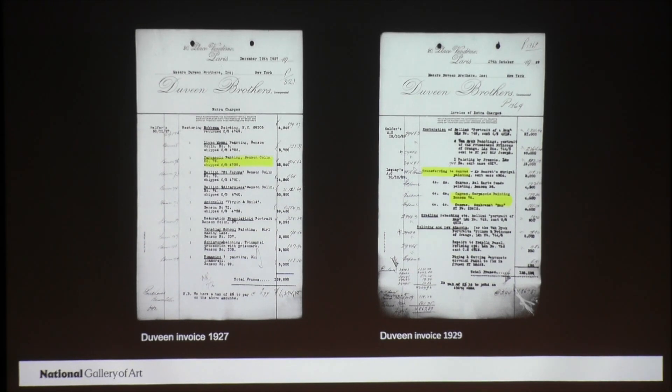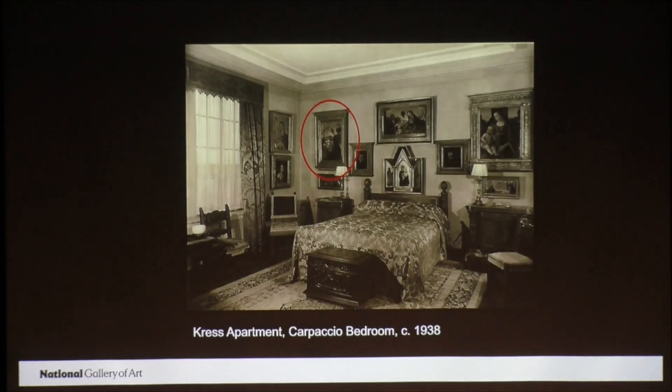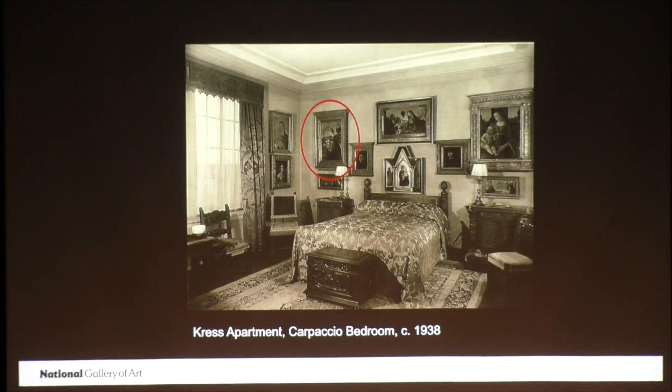In 1937, Duveen sold the Virgin Reading to Samuel H. Kress. Kress did not have the painting in his possession for long before donating it to the National Gallery in 1939, but we do have a photo of it hanging in his apartment. We have records that the restorer Stephen Paquetto treated the painting again in 1937. It's unclear if this treatment took place before or after Kress purchased the painting, but Paquetto's treatment appears to be relatively minor. But it meant the painting was treated at least five times over the span of 30 years, something which was not uncommon in the early 20th century as paintings passed through dealers and collectors.